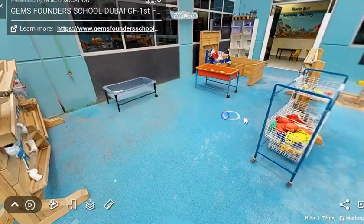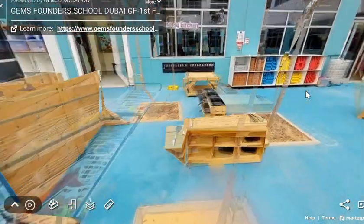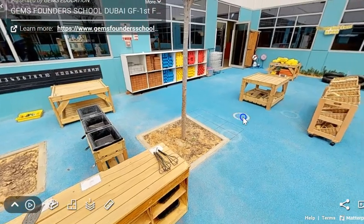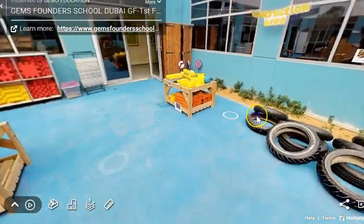Over here we have a big water area for you to get busy in. We also have a big construction area where you can build lots and lots of different things.